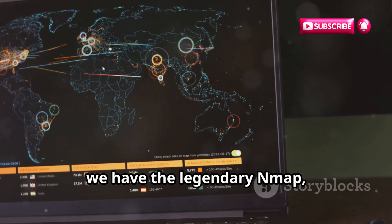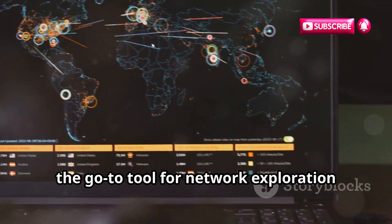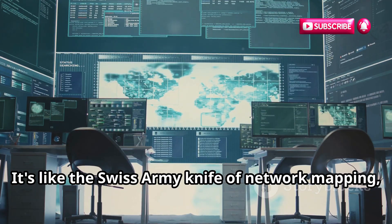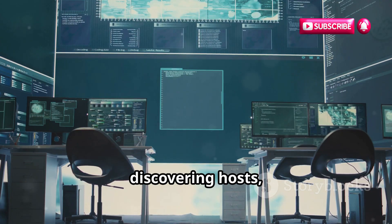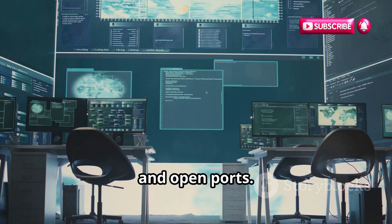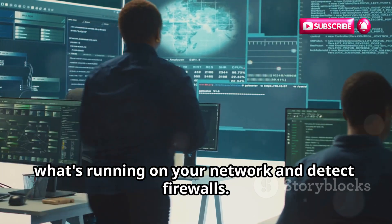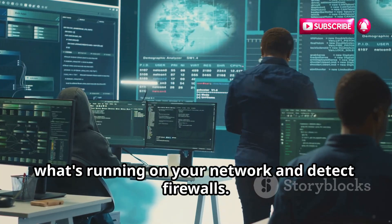First up, we have the legendary Nmap, the go-to tool for network exploration and security auditing. It's like the Swiss army knife of network mapping, discovering hosts, services, and open ports. Nmap uses raw IP packets to determine what's running on your network and detect firewalls.